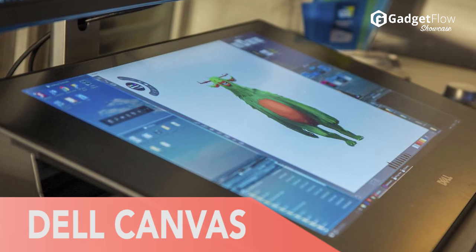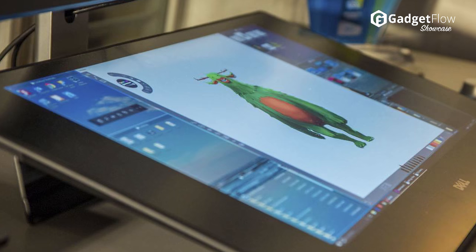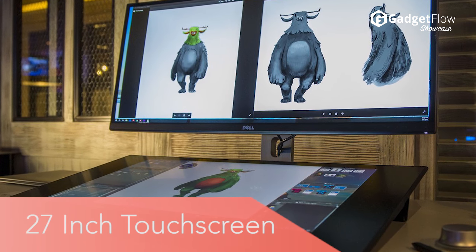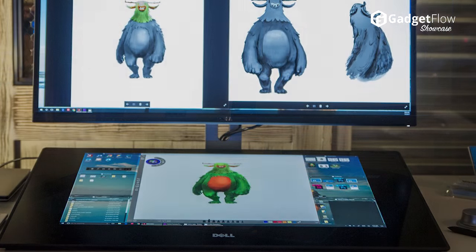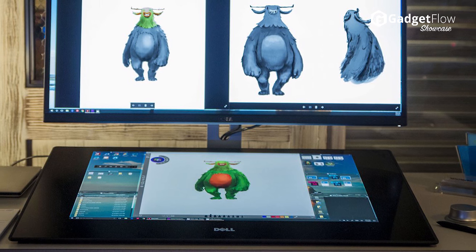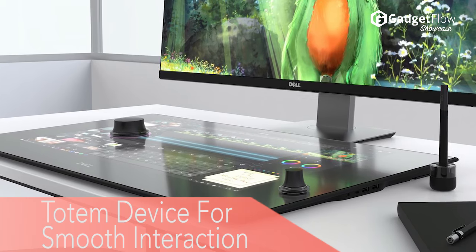Hi there, this is Wes with the Gadget Flow, and today we are showcasing the Dell Canvas 27-inch touch-sensitive desktop display. Whereas the Microsoft Surface Studio is an entire computer in one display, the Canvas is just an external monitor. This means professionals don't need to replace their entire setup — they just attach the Canvas with a few standard cables and instantly gain incredible functionality.